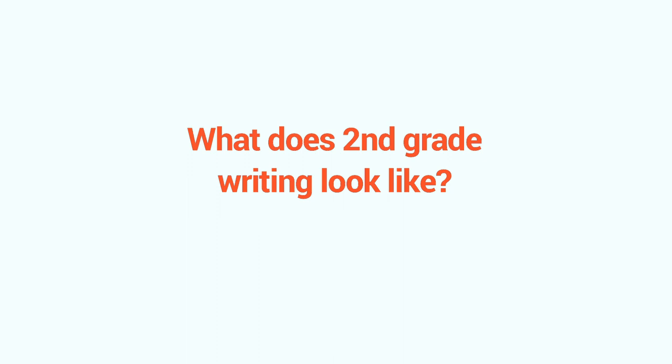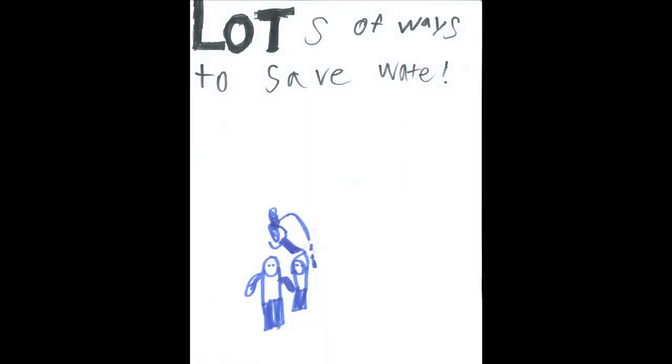So what does second grade writing look like right about now? Second graders are getting the hang of writing a simple essay. In this case, about how to save water.